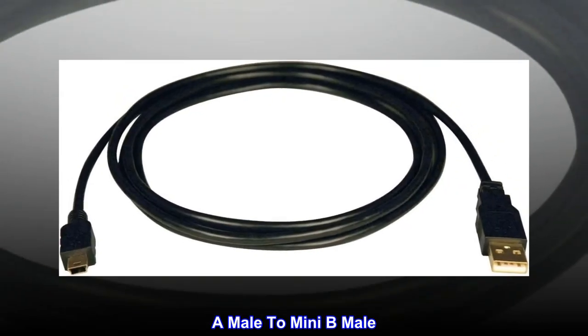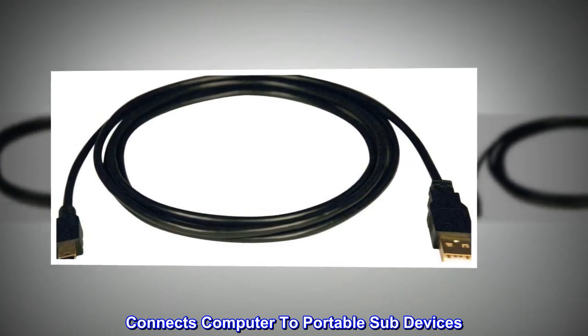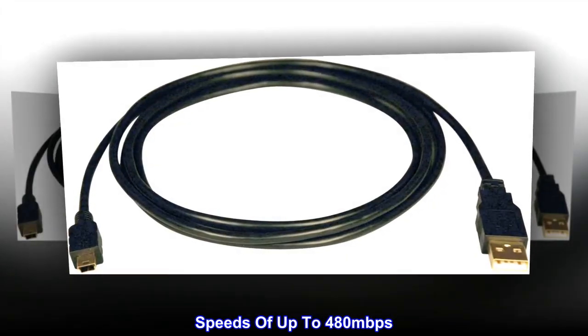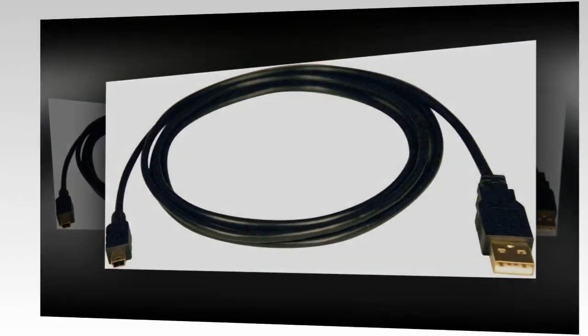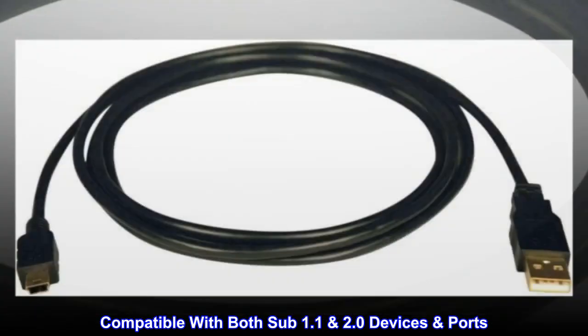A male-A to mini-B male, 5-pin cable. Connects a computer to portable sub-devices. Speeds of up to 480 Mbps. Compatible with both USB 1.1 and 2.0 devices and ports.